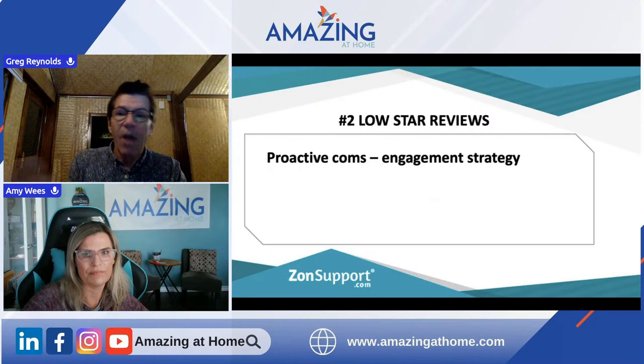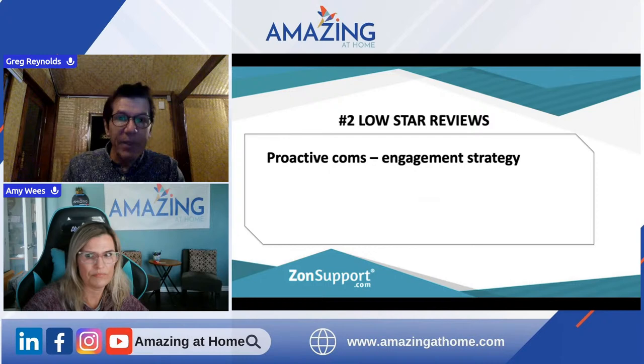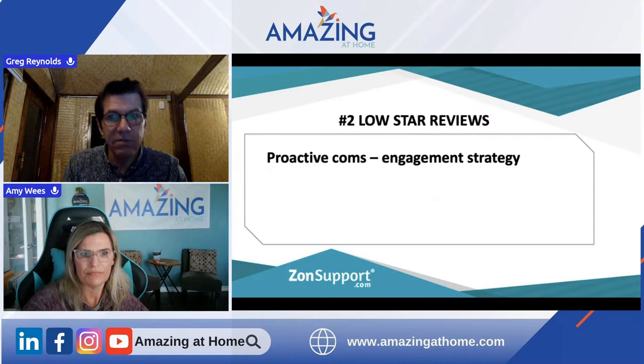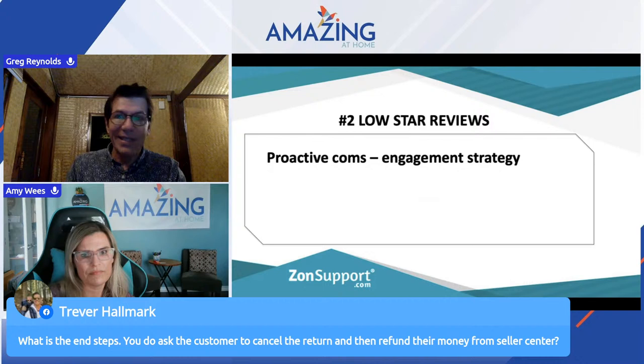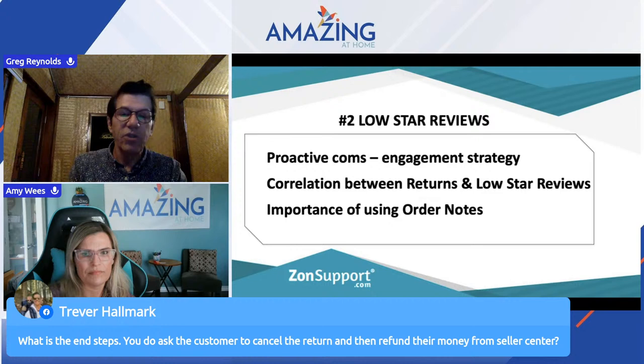Here's the end summary: refund alerts — if you roll back a little, we talked about protecting your return metrics. We talked about deflecting low-star reviews in the first place. And if you have lower levels of returns and lower low-star reviews, it increases the valuation of your business. You want to have proactive communication and some sort of engagement strategy.